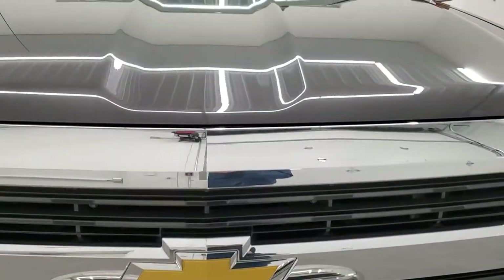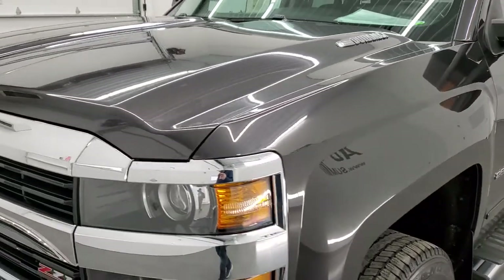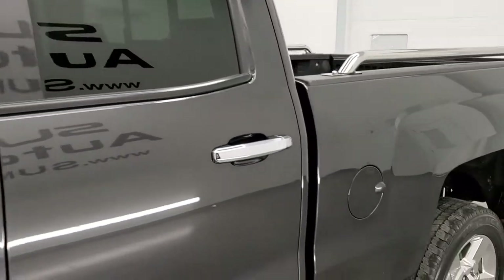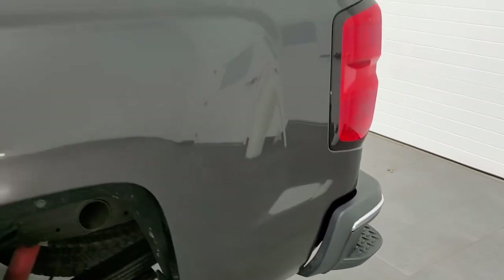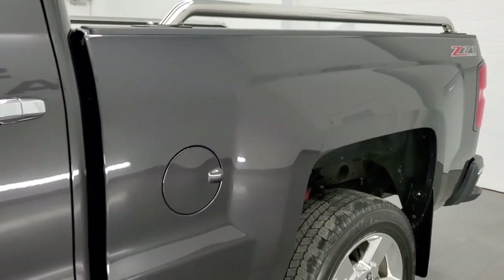We're going to go inside, underneath, start it up, and take a look under the hood in this video. Tungsten metallic is the color, and we shoot all of our videos in 1080p 60 frames per second. If you have HD capabilities on your computer, tablet, smartphone, or television, I highly recommend turning them on right now — it's your best way to check out the quality, condition, and options of the vehicle before seeing it in person.